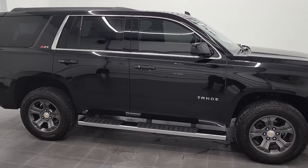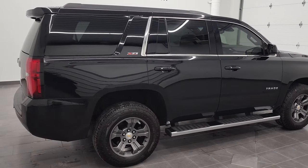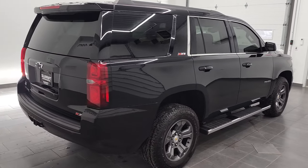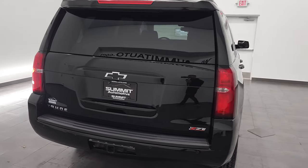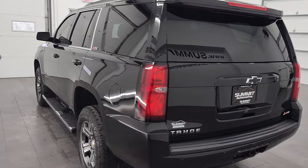Hey, this is Brett and this 2016 Chevy Tahoe LT Z71 is stock number 12738Z. We're here at Summit Automotive in Fond du Lac, Wisconsin, your new and used SUV headquarters.